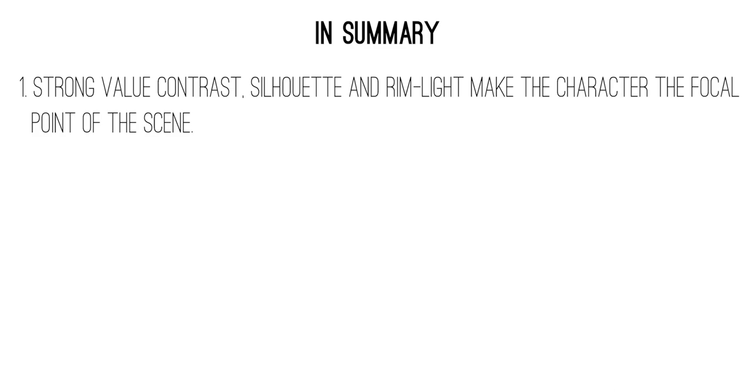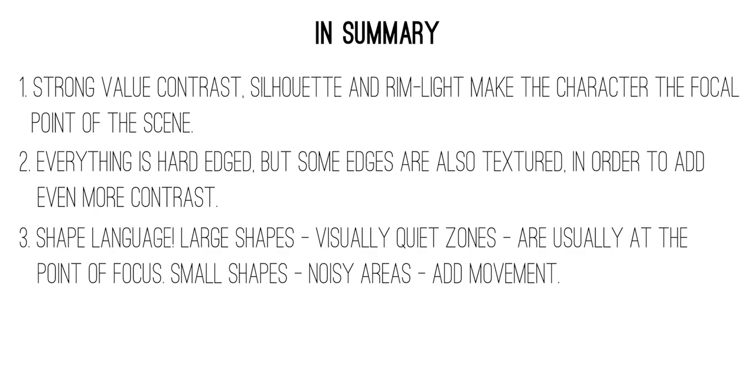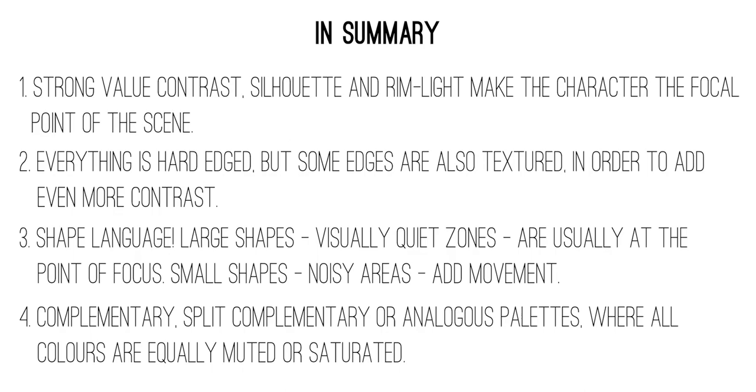To sum up part one, here are four key characteristics to Anthony Jones' art. Number one: he uses a strong silhouette and value contrast to ensure the character is the primary focus of a scene, with strong rim light acting as a great enhancer of the silhouette, form, and texture. Two: while Anthony uses a lot of hard edges, it is the textures of those edges that really tell us whether the surface is smooth or rough. Number three: the shape language is a huge part of storytelling, wherein the large, expansive shapes act as the focal elements and the smaller shapes bring in movement to break the piece up. And number four: he uses colours that are either all muted or all saturated, in order to pack lots of mood into every coloured painting.